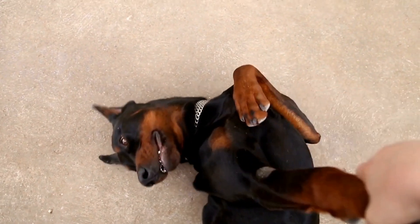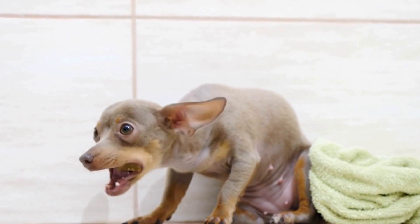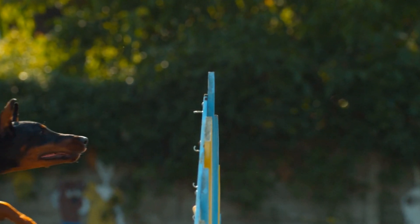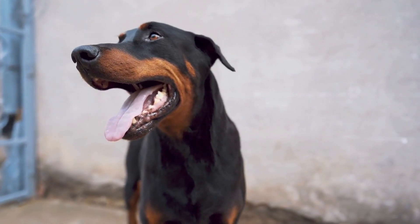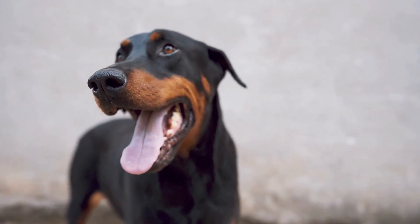The A-Frame. The A-frame is a tall, triangular obstacle that the dog must ascend and descend. Teaching the Doberman to climb the A-frame starts with familiarizing them with a lower version of the obstacle, gradually raising the height over time. Positive reinforcement and target training can aid in teaching the dog to confidently ascend and descend the A-frame.